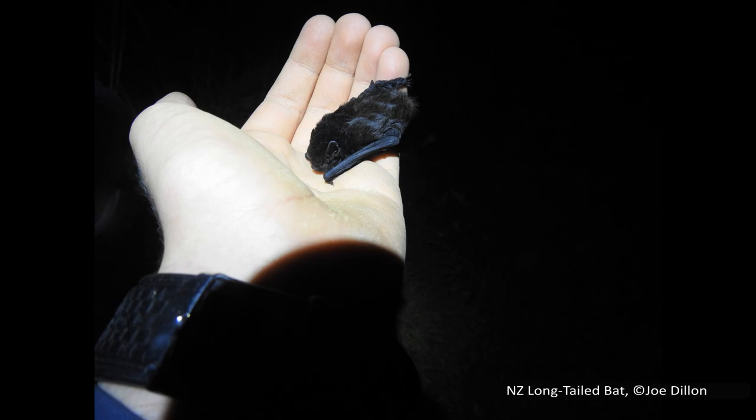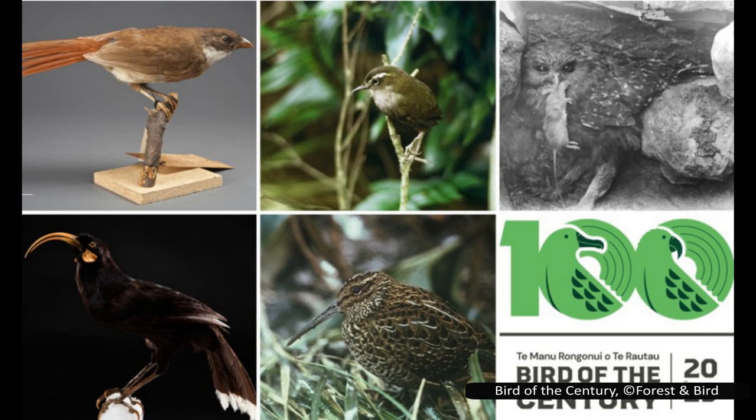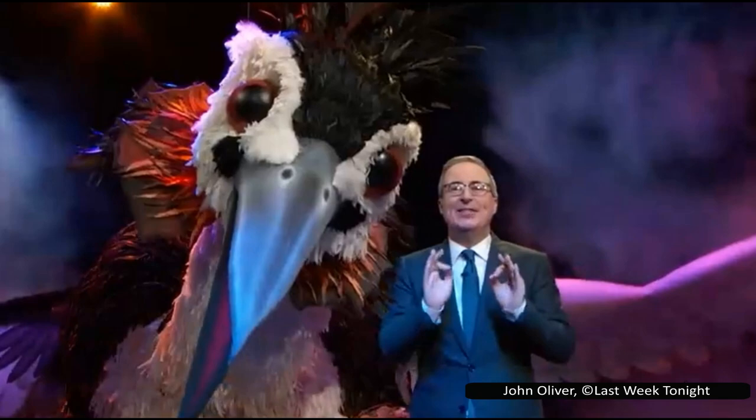For example, in 2021 they allowed people to vote for a species of bat — the New Zealand long-tailed bat — and it ended up winning. This year, in honour of Forest and Bird reaching its 100th birthday, they decided to alter the competition slightly to crown bird of the century.